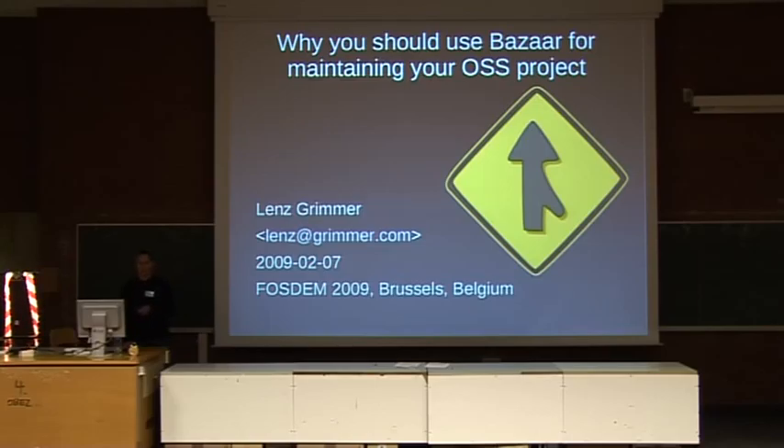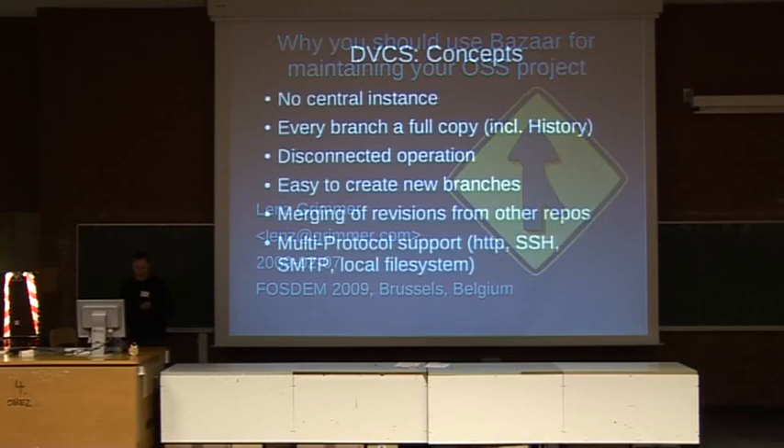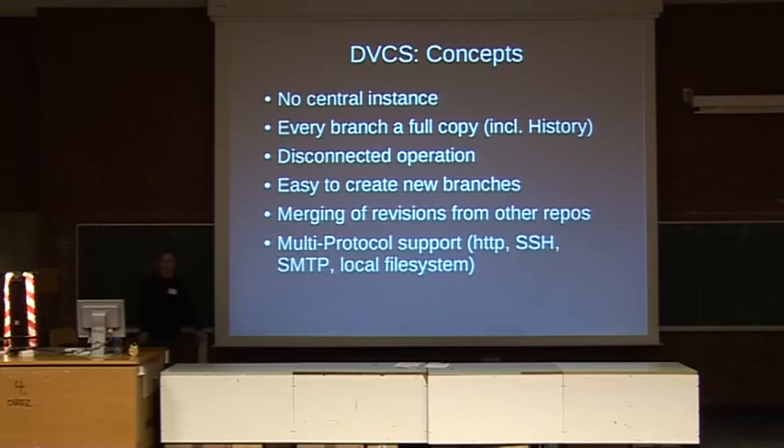I've grown quite fond of Bazaar. Bazaar is a DVCS — a distributed version control system — and there are many of them nowadays. You probably know Git or Mercurial. Some of you may know Darcs. But all of them share a lot of common features and concepts that I'm going to quickly explain before I dive into why I think Bazaar is a very strong candidate if you're thinking about moving away from CVS or Subversion.